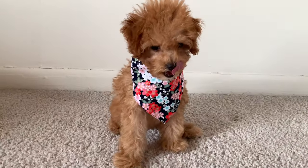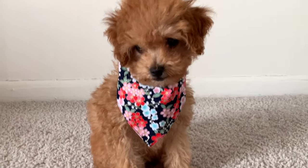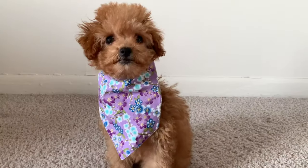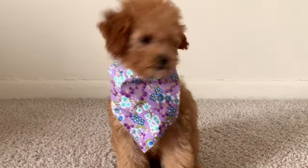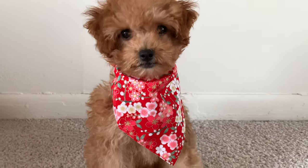An absolute queen! Up next we have a four-pack of bandanas for GG to try on. This one is the black one, and now we have the purple floral design, which looks so cute on her — oh my goodness.